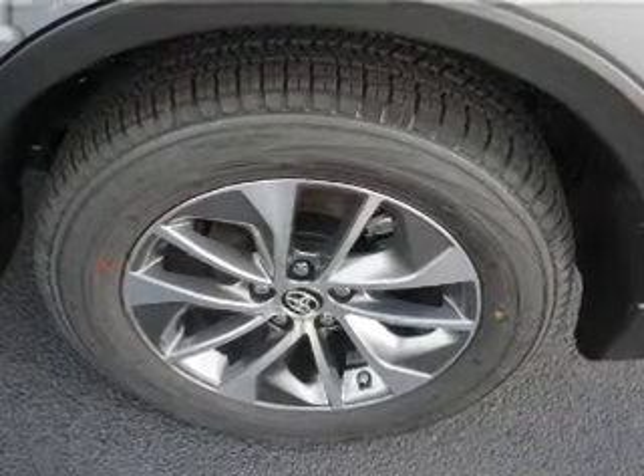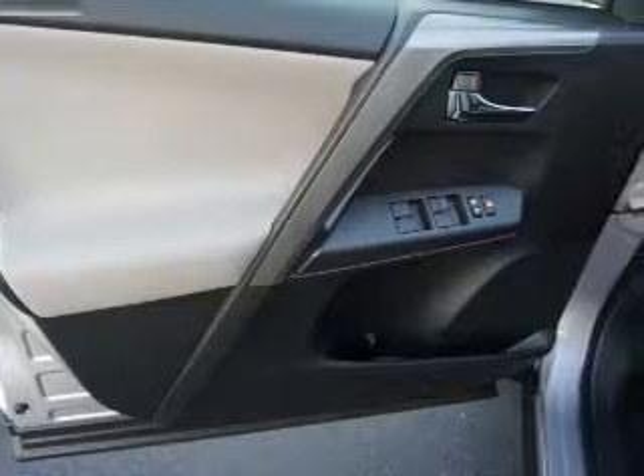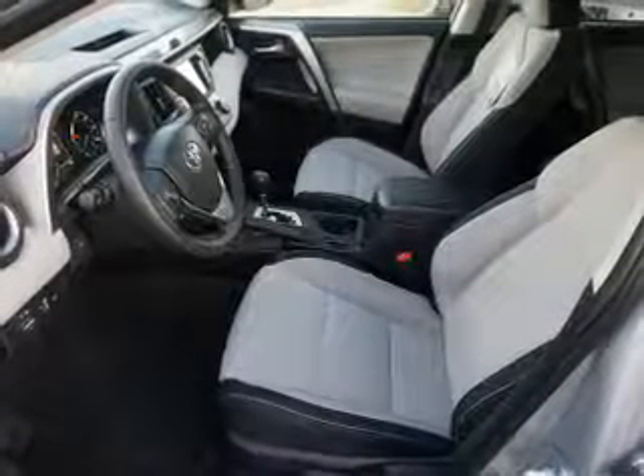Independent suspension, brake assist, traction control, stability control, and front ventilated disc brakes. Inside you'll find Bluetooth connectivity.